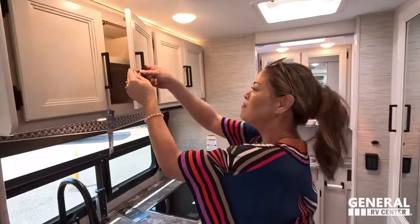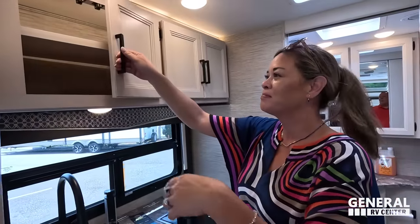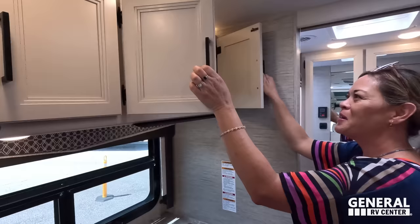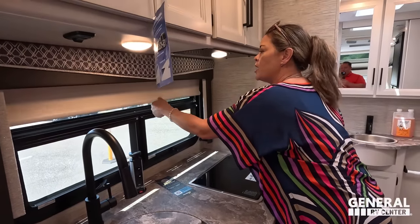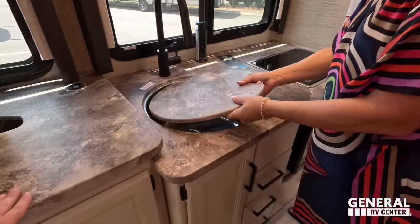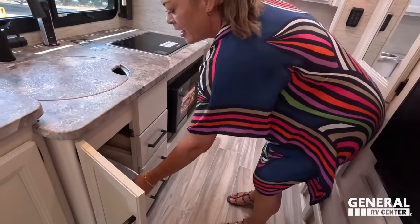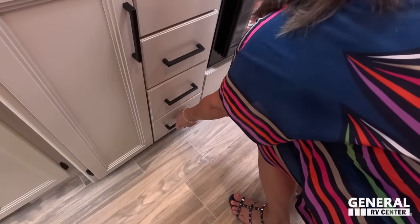Up here we have some storage with adjustable shelves, and another cabinet with adjustable shelf above. There's a lot of natural light in here with these windows. There's a nice privacy shade. And look — there's a tower of power right there. We've got a round sink with an extension, a little bit of counter space, a nice trash can, and three drawers.